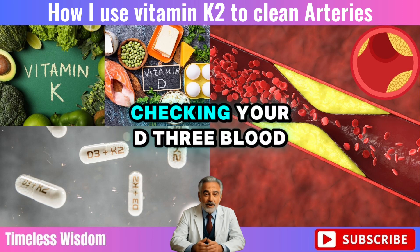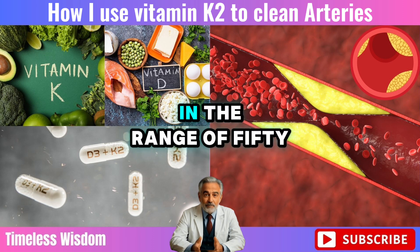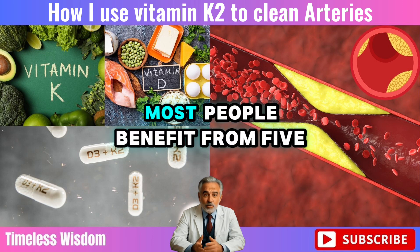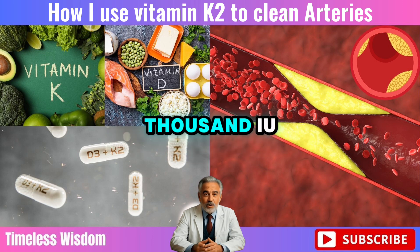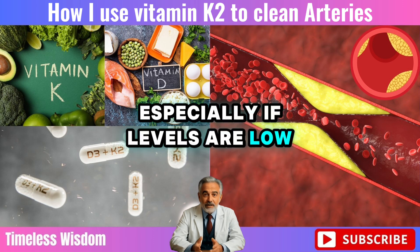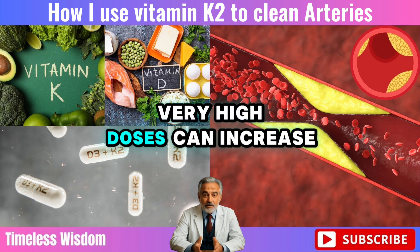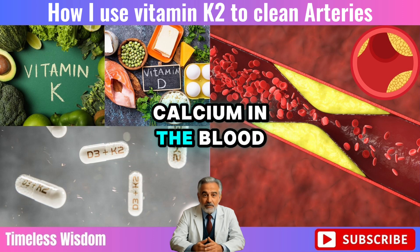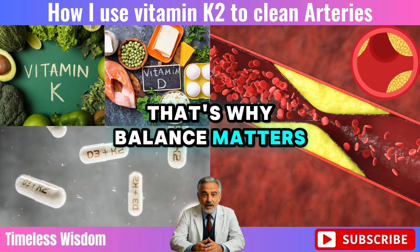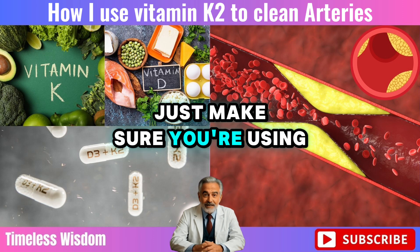Experts recommend checking your D3 blood levels first. Ideally, you want to be in the range of 50 to 90 nanograms per milliliter. Most people benefit from 5,000 IU of vitamin D3 daily, especially if levels are low. But more isn't always better — very high doses can increase calcium in the blood and even harm your kidneys. That's why balance matters. Vitamin D3 can be a powerful ally; just make sure you're using it wisely.